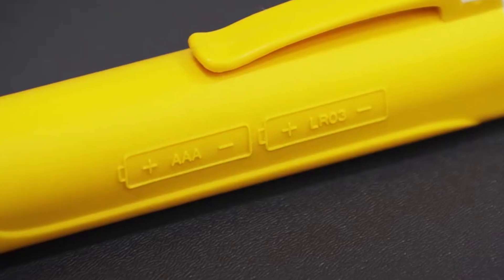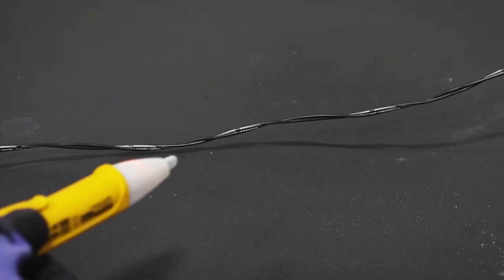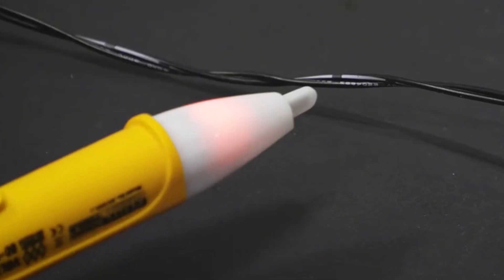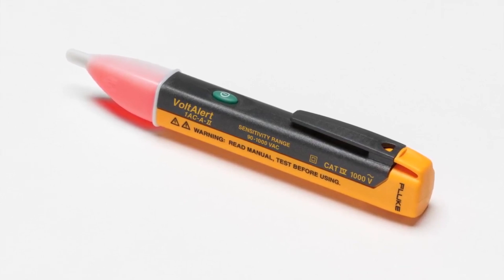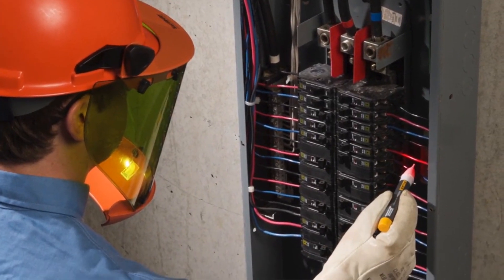Some models work with both AC and DC voltages. Typically, the device gives a beep or LED signal if it detects voltage. Depending on the model, the tool may come with a built-in flashlight for use in dark or low-light conditions.